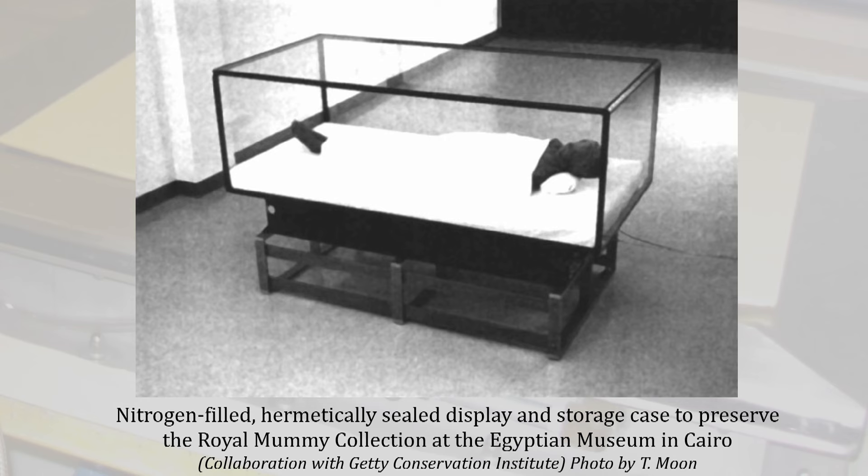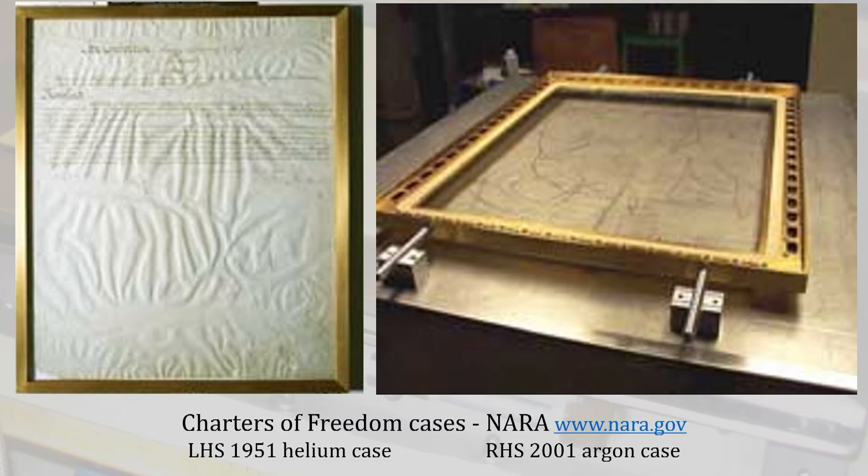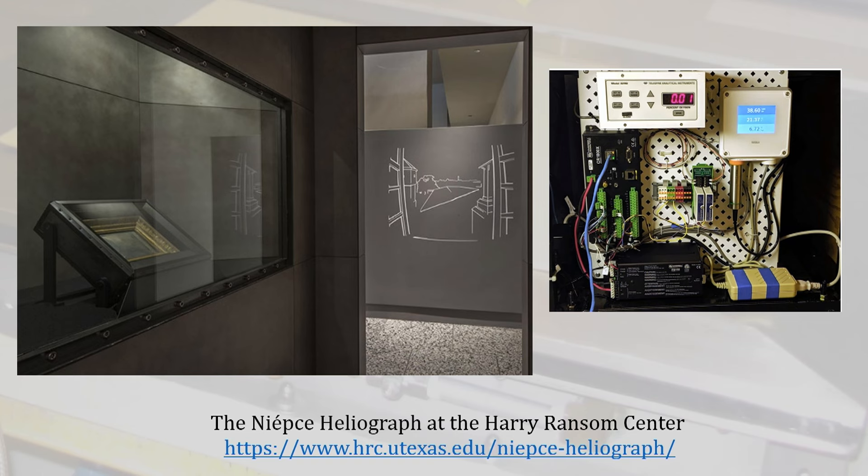What strikes me particularly is when we look at some of the early designs, how different cases have been. This is one of the early works that the Getty did in terms of the Royal Mummy Collection—they're no longer in these encasements. Then through to the Baptistery of St. John in Florence, the Doors of Paradise. You can see how these are things that, particularly for very precious materials and collections, have been thought about from different perspectives. And just a very historic shot of the Charters of Freedom cases, and a very recent one from the Harry Ransom Centre.